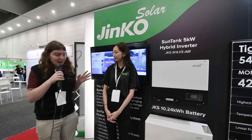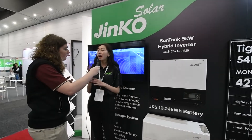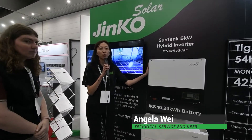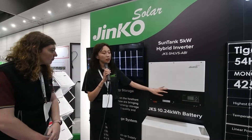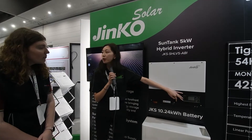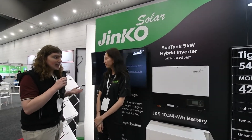Now we're back at our booth with Angela, who's here to show us Jinko's brand new residential products. Let me introduce our hybrid inverter — this is the 5-kilowatt single-phase unit. The recommended PV input is 11.6 kilowatts. We also have an EPS port here, which means when the grid goes down, a switch built into the hybrid inverter will automatically transfer from the AC grid port to the EPS port to provide AC power to essential loads in the home.